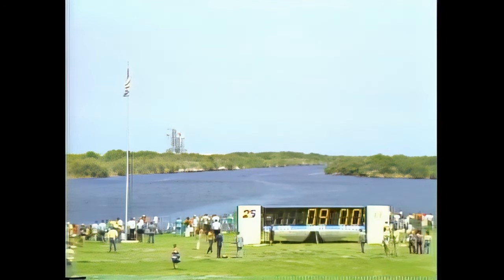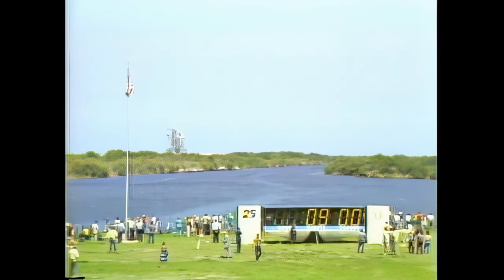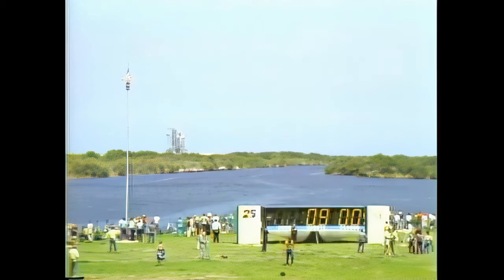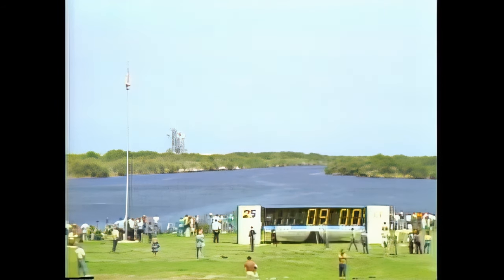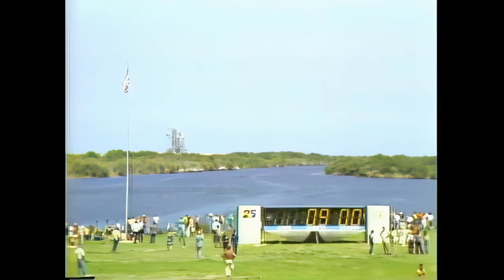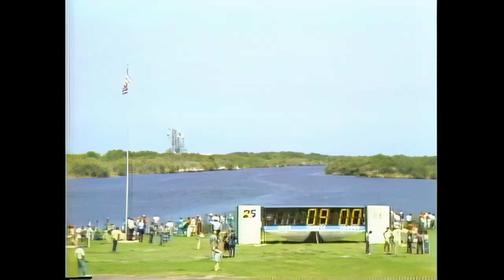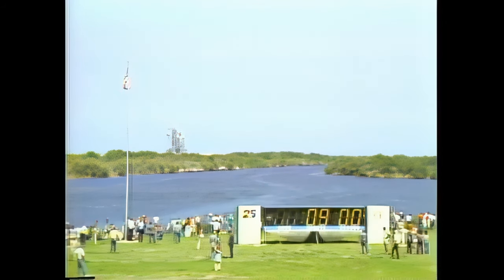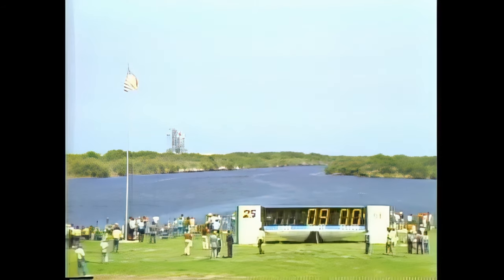The countdown clock is about five seconds away from picking up the count. We are holding the clock at the T minus nine minute point while we check on the booster system. The NASA test director is checking with the booster test conductor to determine whether or not there is a problem. We have gotten a go to pick up the clock and we will pick up at the T minus nine minute point.